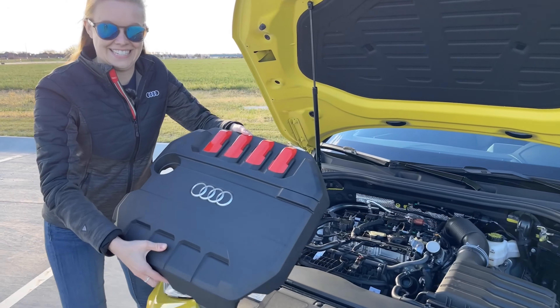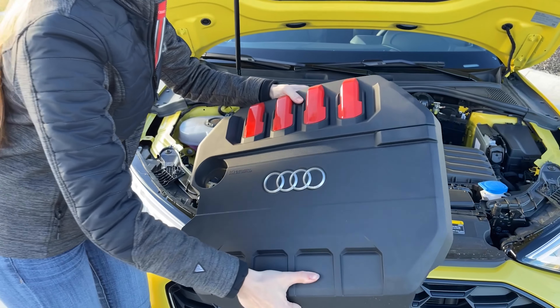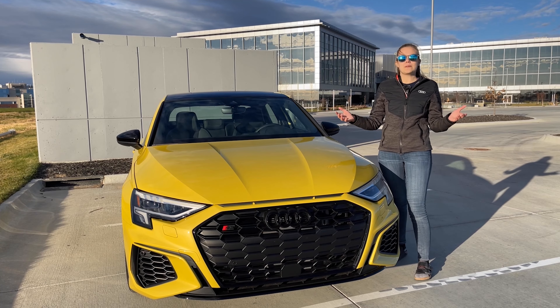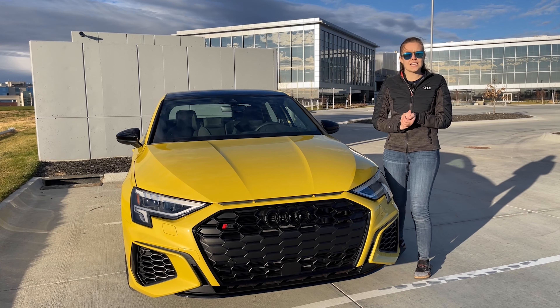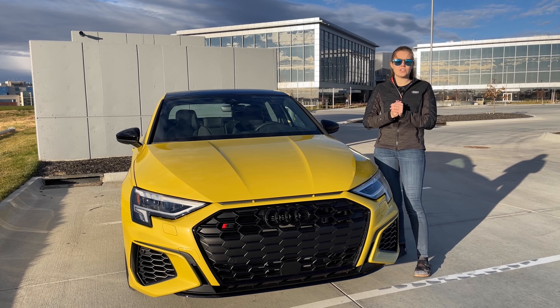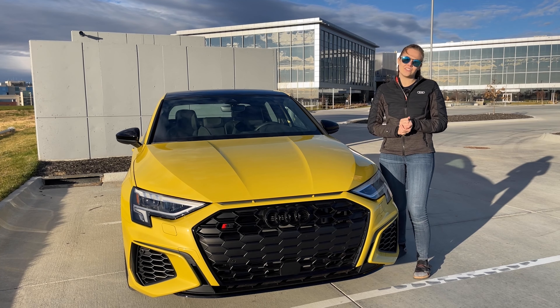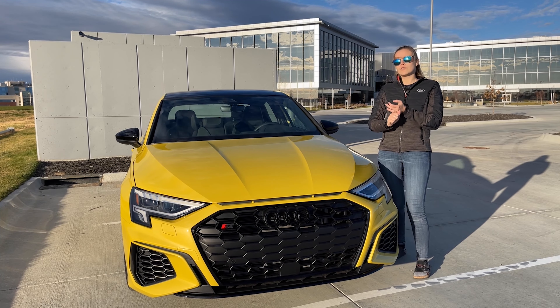Another item that was changed is the engine cover. It got four red markers above the coil packs, and the cover is now made of a flexible foam. You may be thinking that because this is the S3, it's completely focused on performance and doesn't have anything for driver assistance or safety features — but you couldn't be more wrong. This vehicle is jam-packed with tons of safety features, including front and rear collision warning.